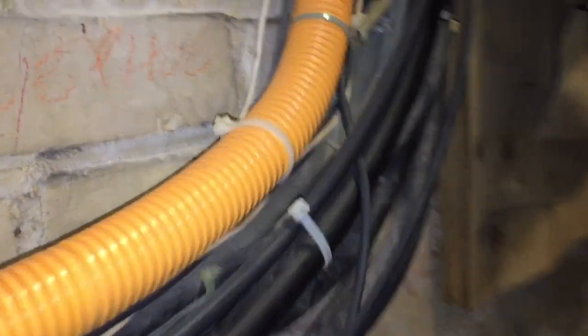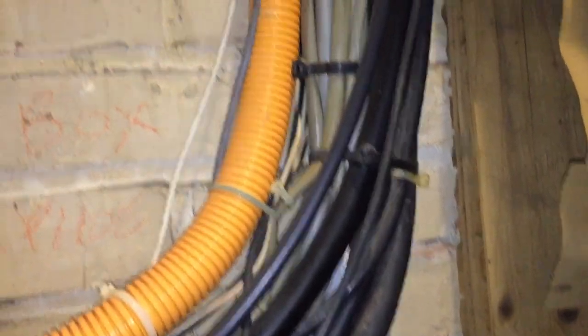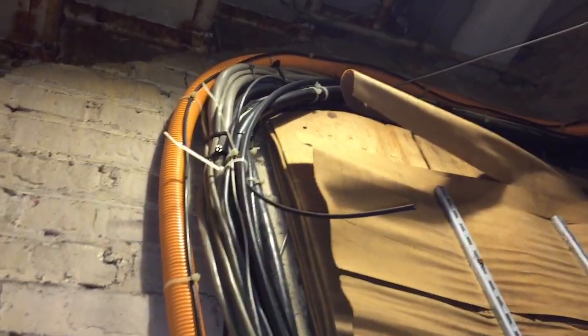Raceways cannot be used as a means of support for other raceways, cables, or other non-electrical equipment, and they've done that for pretty much the entire length of this EMT.